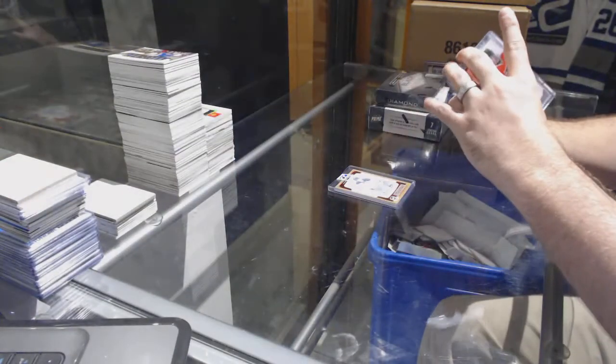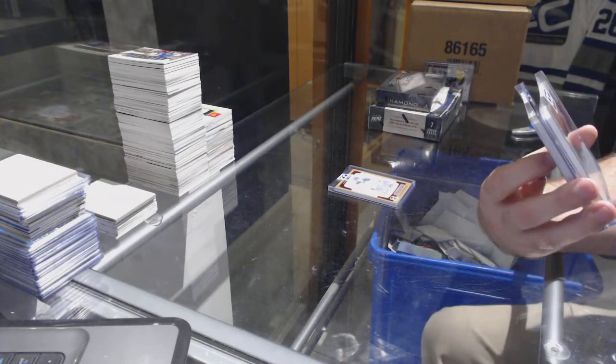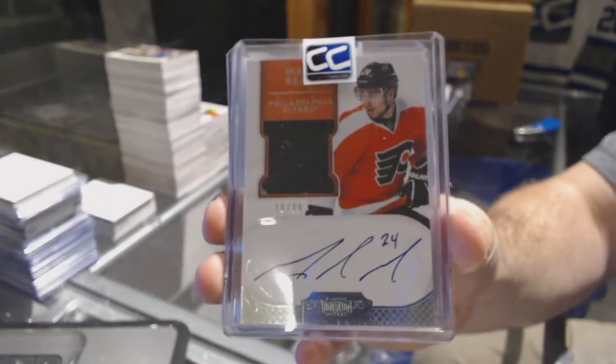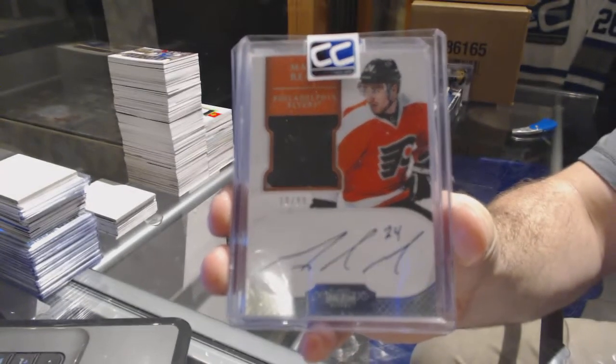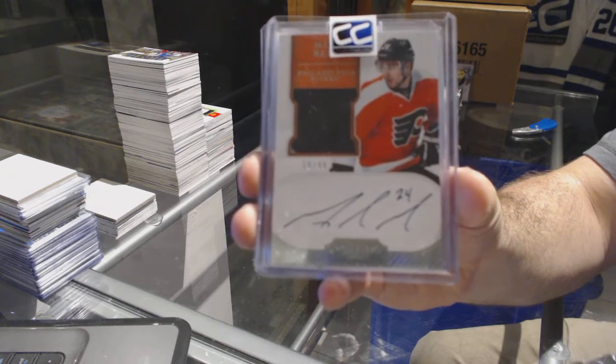We've got a short print Dominion Rookie Patch Auto numbered to 99 for the Philadelphia Flyers — Matt Reed, number to 99, Dominion Rookie Patch Auto short print.